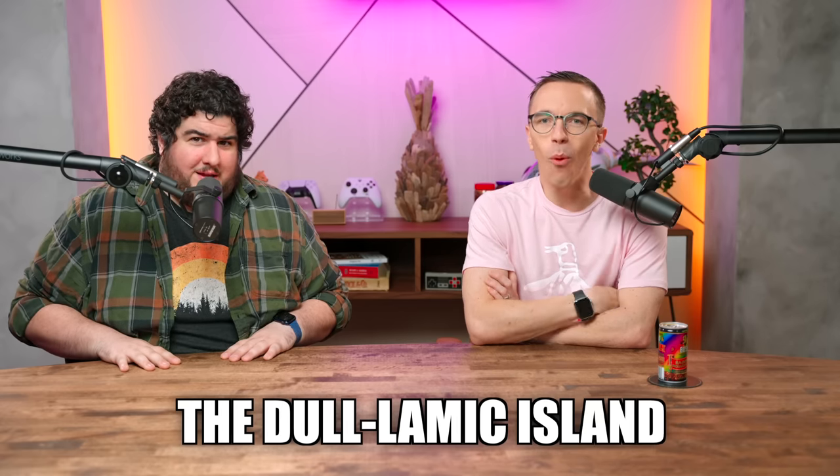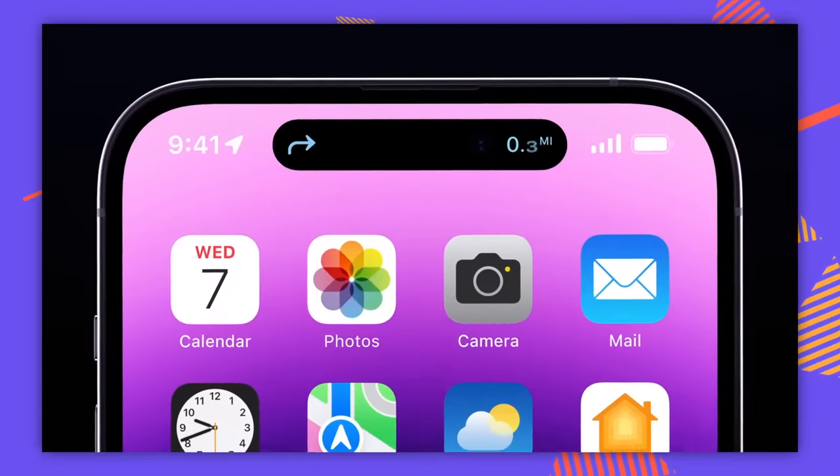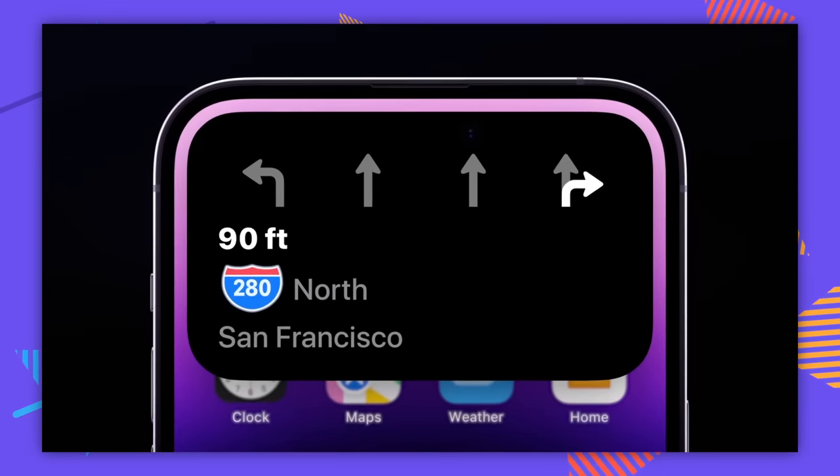Let's start with the elephant in the room — the dynamic island, or should I call it the dull-namic island? When they showed off the island in the keynote, I do fully believe that the way they've integrated this is the best way to integrate a notch, a hole punch, anything. A couple other Chinese brands have already immediately started copying it. It looks really good no matter where it is.